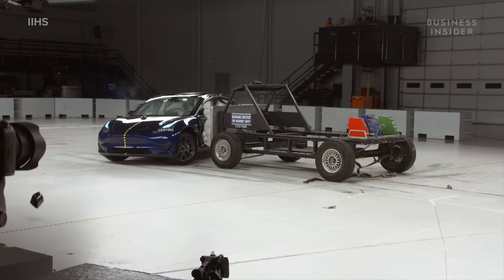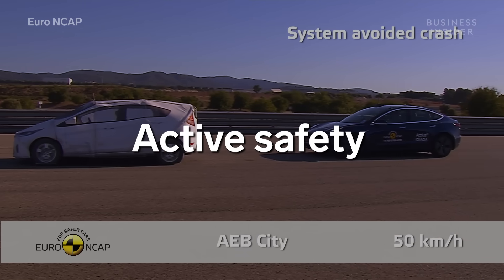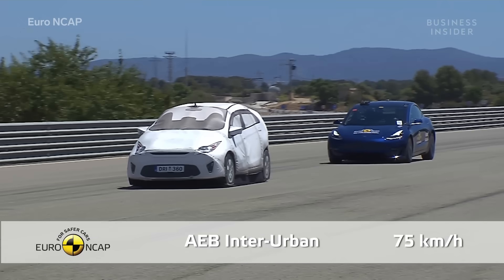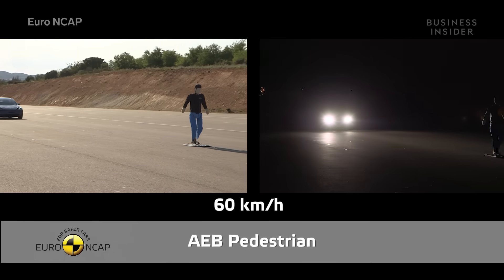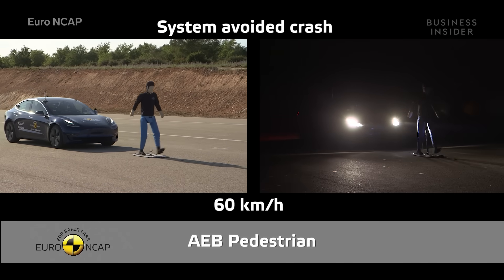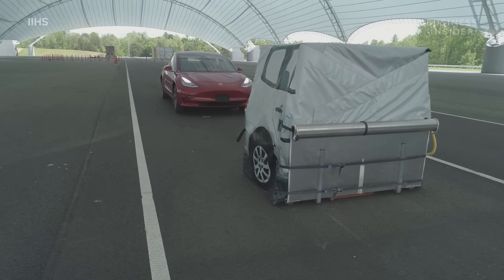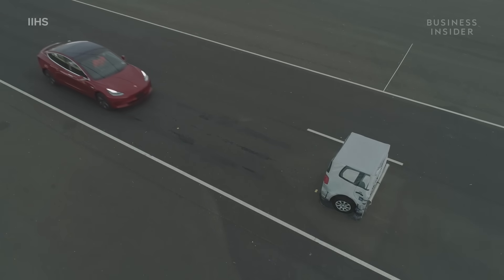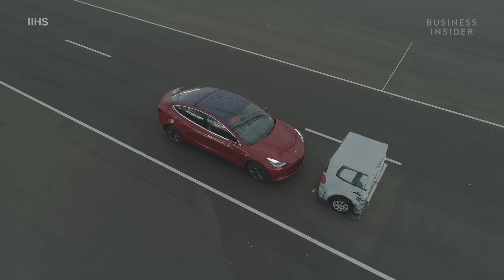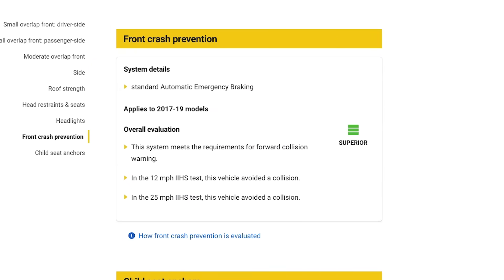While passive safety covers what happens in an accident, active safety refers to the systems that help a car avoid a collision in the first place. The Model 3 has a suite of driver assist systems designed to keep you from getting into an accident, including an automatic emergency braking system that detects obstacles and stops the car on its own. IIHS had the Model 3 drive towards a stopped obstacle at 12 miles per hour and 25 miles per hour, and the car earned a superior rating in front crash prevention for automatically stopping both times.